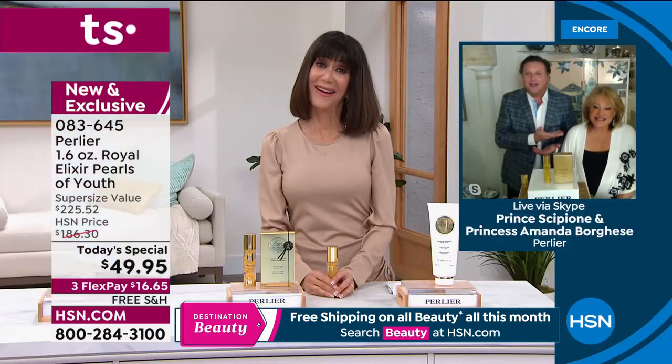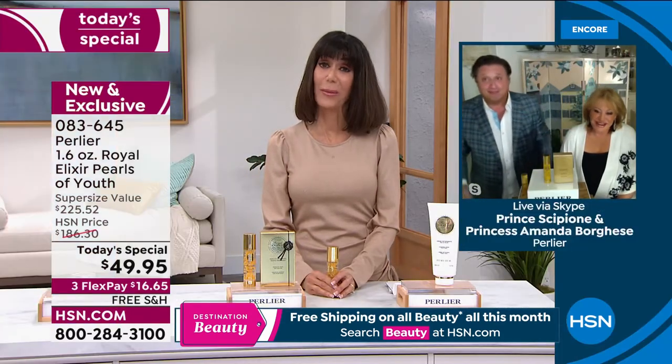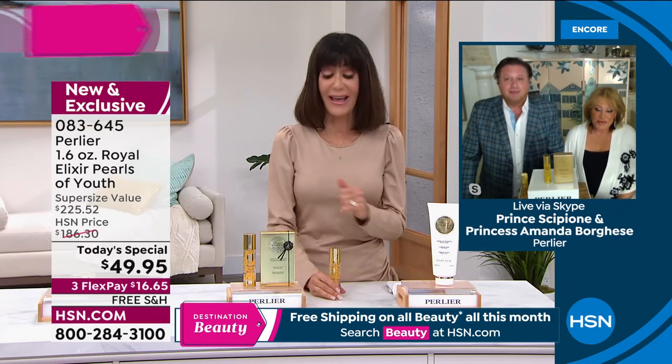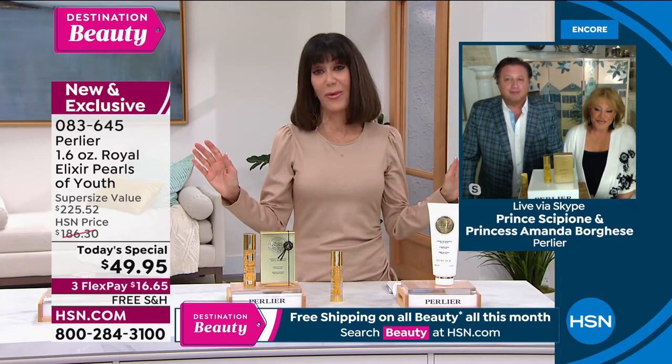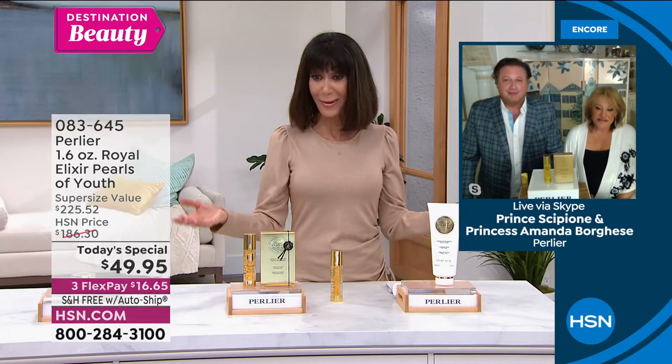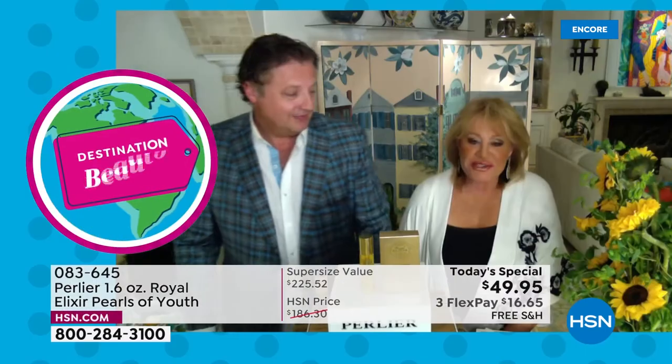You look absolutely incredible, Amanda, and you don't age. You are the most wonderful testimonial for these products. But the products work — that's the bottom line. All you care about are results. You could pay $100 or $10, it doesn't matter; if you don't get results, you're going to be dissatisfied.